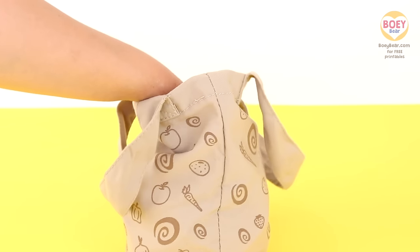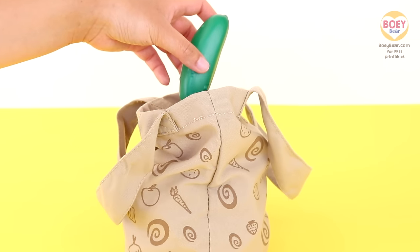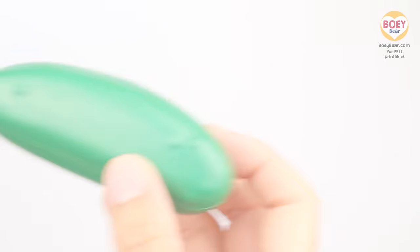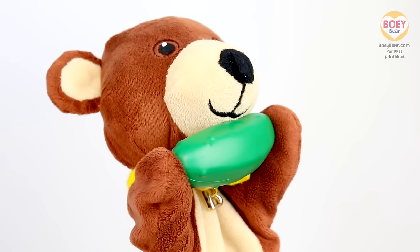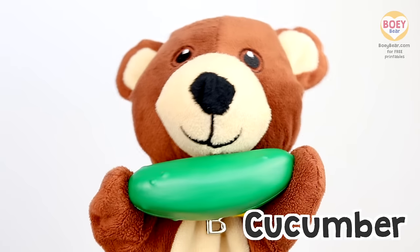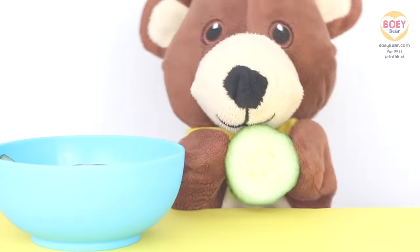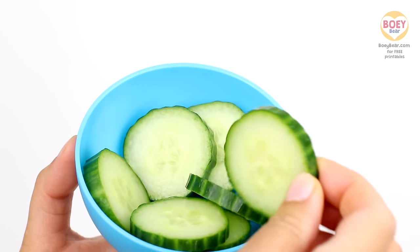I wonder what the next one will be! Hmm... What do you think it is? It's green and it's long and crunchy! Here you go, Bowie! What do you think it is? It's a... Cucumber! That's right! Can you say... Cucumber! Well done! Here's some cucumber slices for us to eat! Yummy! It's nice and crunchy! Yum!